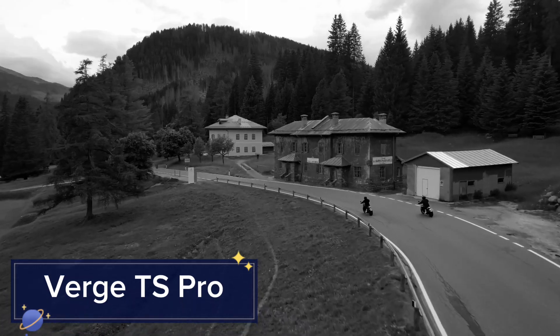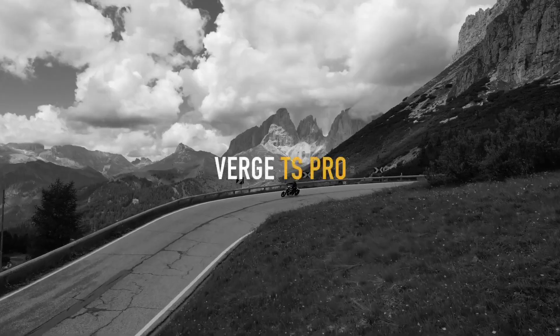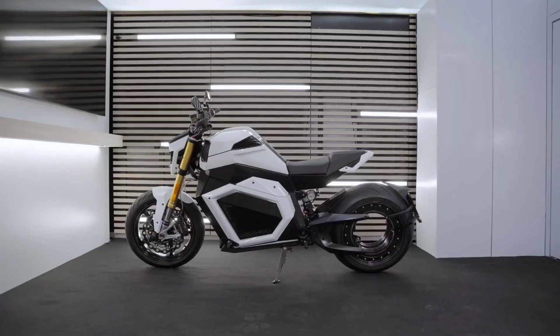First up, we have the Verge TS Pro, an electric motorcycle that redefines performance and design.